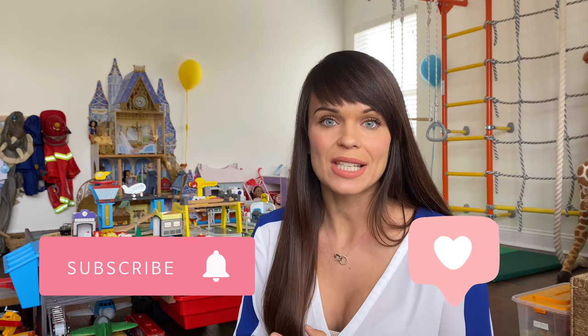Hey guys, this is Maria. Welcome back to my channel. In today's video, I will be sharing my son's, who's almost four years old, favorite toys and also what I am getting him for his birthday this year.